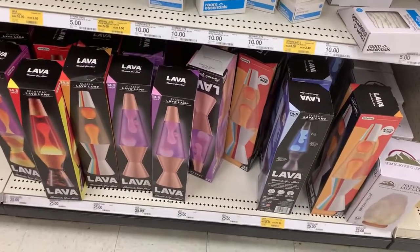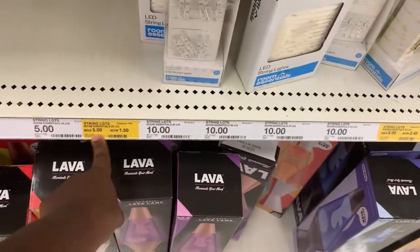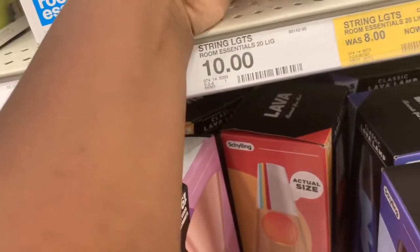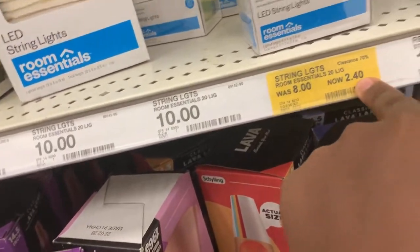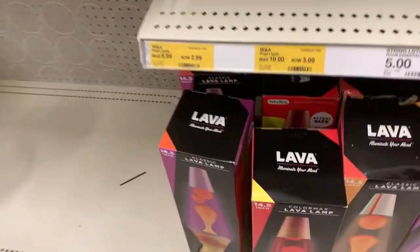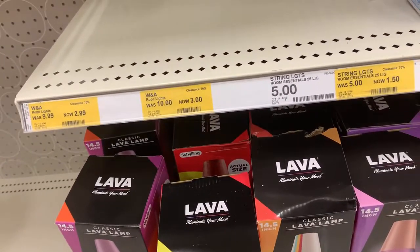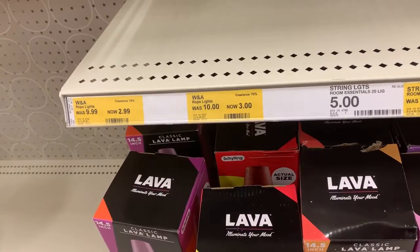My Target actually has a bunch of little decorations on sale. Stuff that was five dollars is marked down to a dollar. These little LED string lights right here were eight dollars, now they are two dollars and forty cents. Some of these other rope lights — my store is completely out — but if you can find them they are priced at $2.99, three dollars, or a dollar fifty.